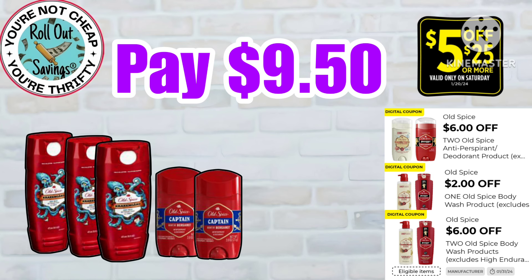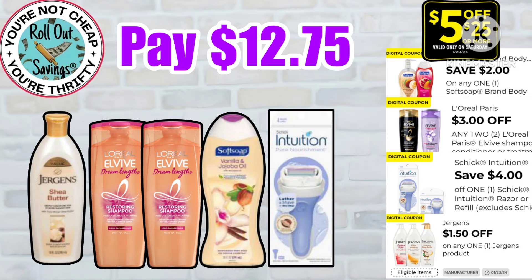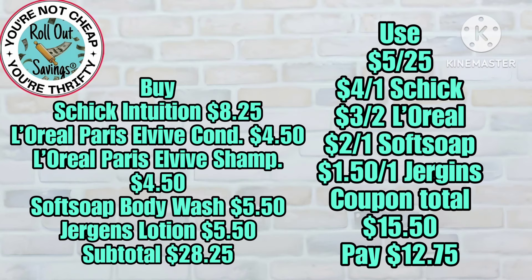On the body wash, make sure you are scanning because there are different scents and some attach to the coupons you see here and some do not. That's very important — with all the deals, always scan to make sure they attach. You're gonna get your Jergens, your Elvive shampoo, Soft Soap, and Intuition, and you're going to pay just $12.75.